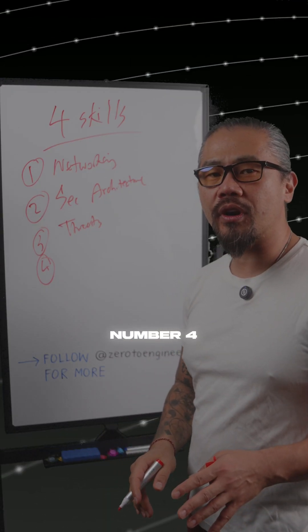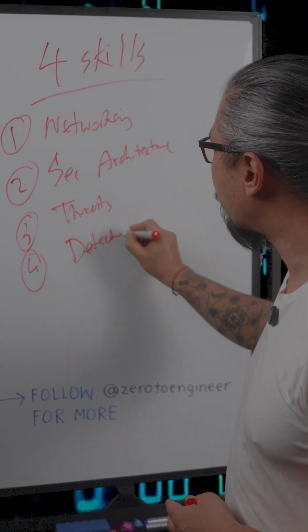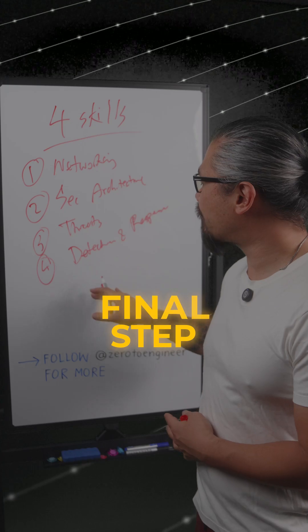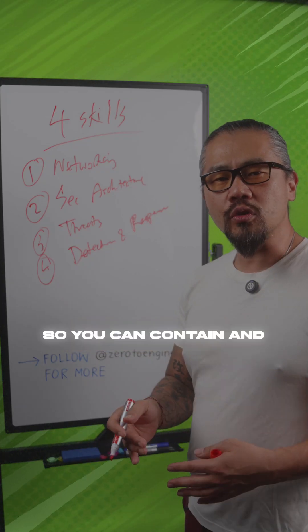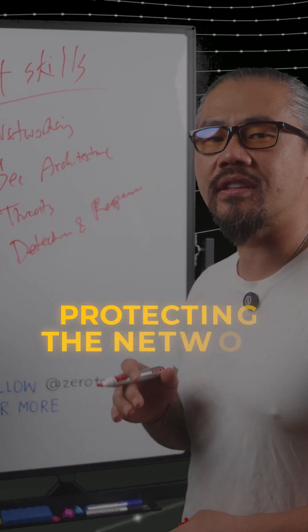Lastly, number four, you're going to have to develop the skills for detection and response. This is the final step — you need to detect and respond like a detective and be able to create a solution so you can contain and recover from incidents, which is crucial in protecting the network.